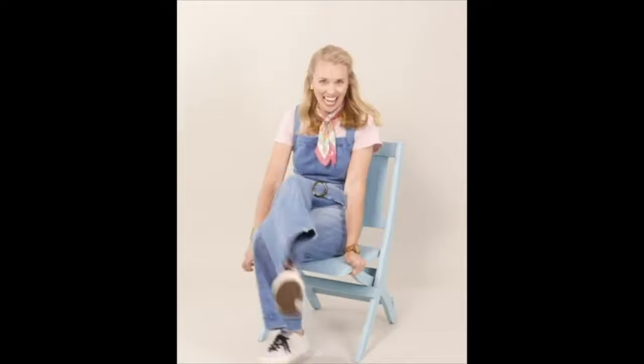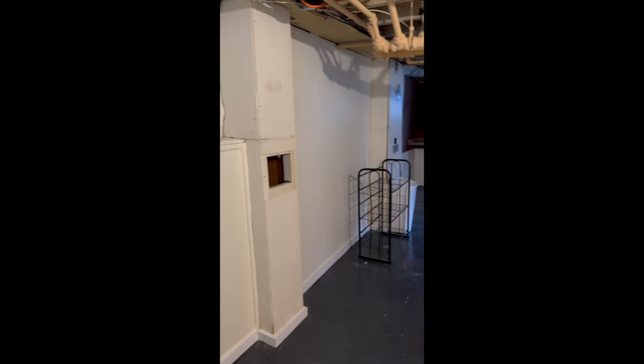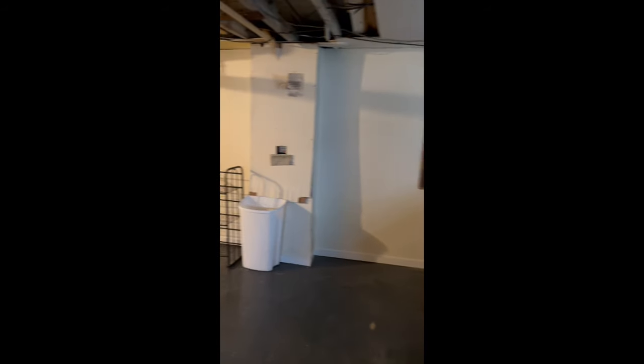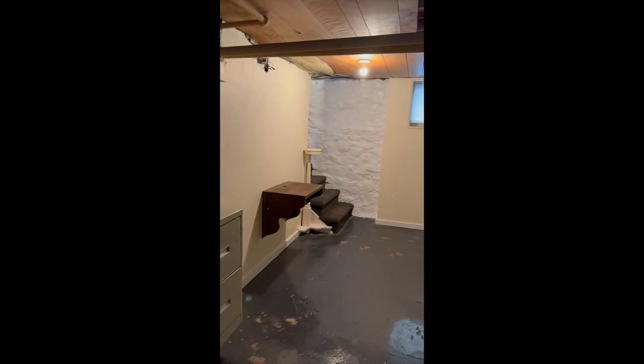Welcome to my currently very scary basement space. I am not going to spend a fortune on this basement, but I am going to spend a little bit of time trying to make it feel more inviting. This is a large basement and a huge selling point for this house. If I lived here, this would immediately become a place for my kids to hang out. Right now, it very much looks like a place I would use for storage.